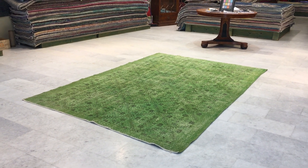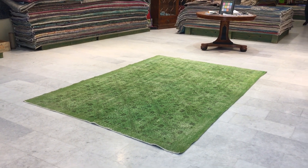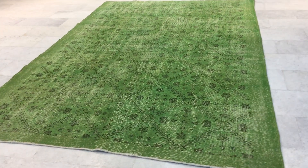This is Vintage Carpet 16143. It's a Turkish handmade carpet. This carpet has a very exciting vibrant green color tone — absolutely stunning, a very fresh color tone about this carpet.